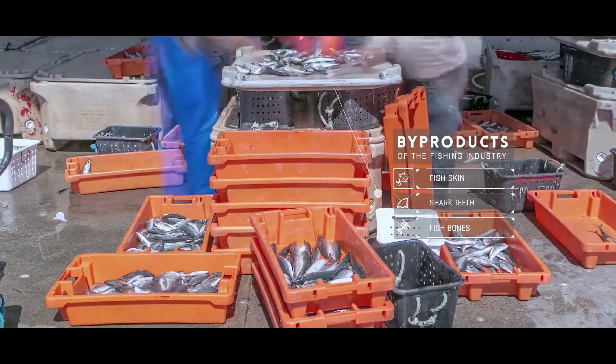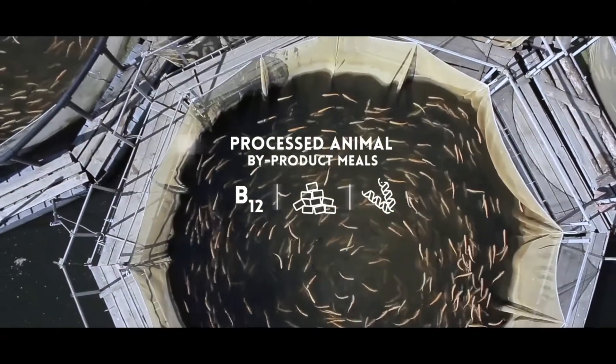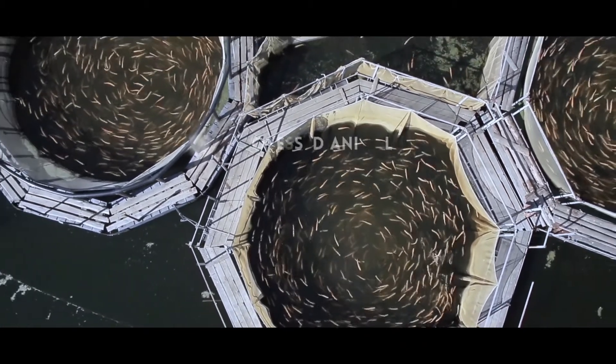A huge amount of fish bones are produced every year from fishing activities, together with parts of some fish species that are considered not suitable for human consumption — this material is considered a byproduct. Usually these byproducts are used in the manufacture of fish meal. In the Blue Human Project, we are trying to find new applications for this material; in particular, we are trying to obtain calcium phosphate from fish bones to be used in biomedical applications.